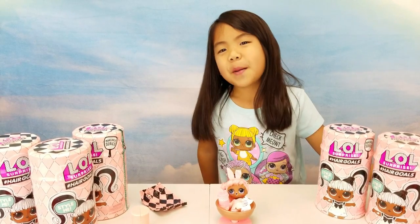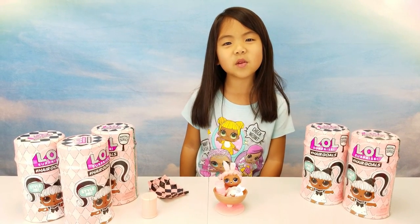I'll be unboxing more Hair Goals in upcoming videos! Bye guys, thanks for watching! Please subscribe to Aubrey's World. Bye!